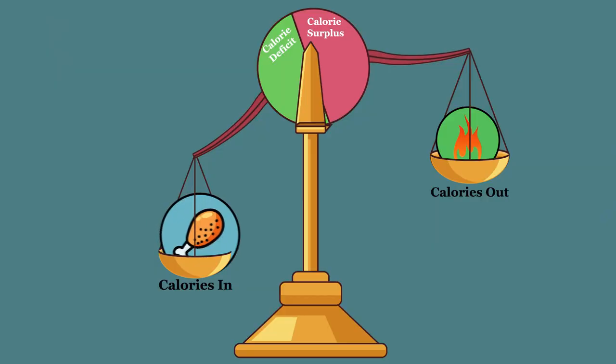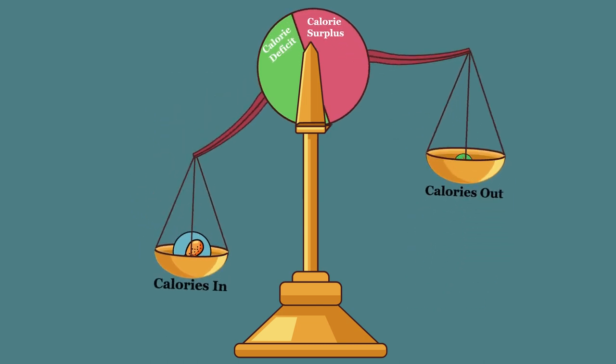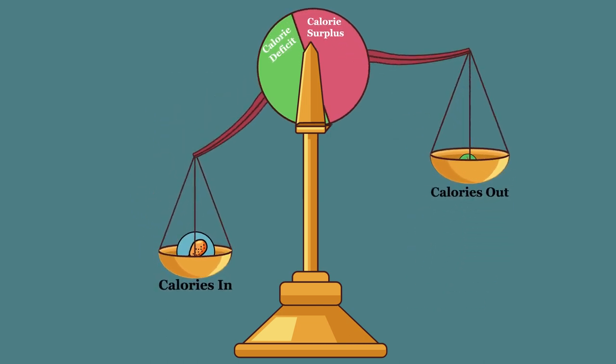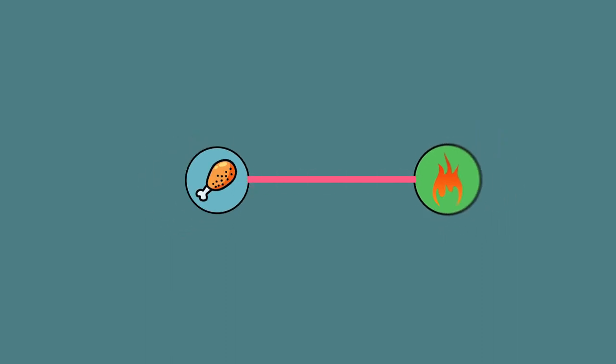Sure, it might work for a short period, but the body is a tricky thing — its metabolic adjustments to decreased energy intake can also result in a decrease in energy expenditure and a slowdown in weight loss. In reality, the components of the energy balance model are dynamically interrelated.